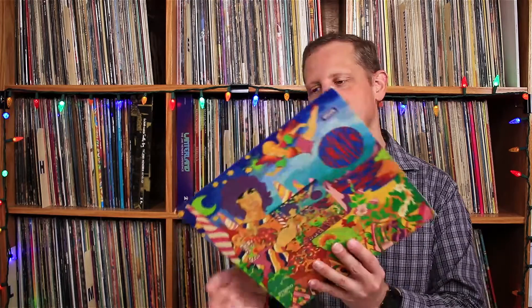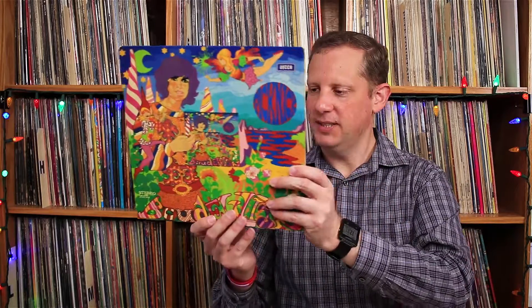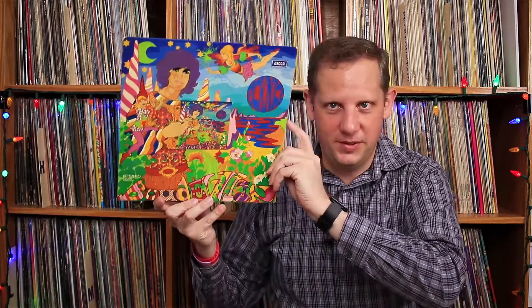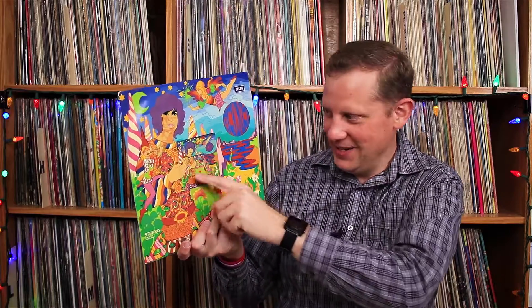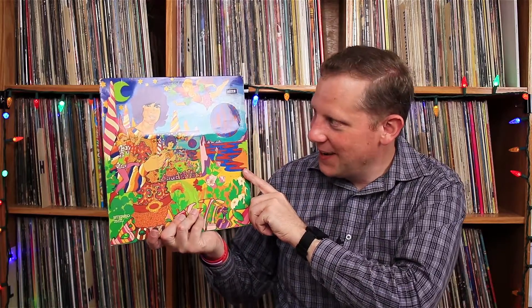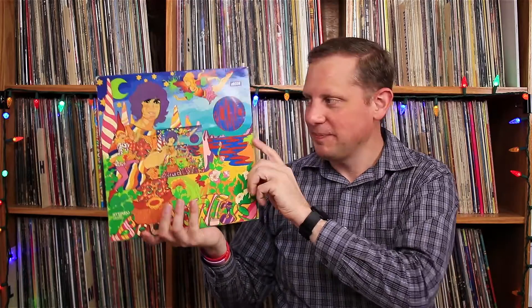Next we have a piece of Dutch psych pop. This is Baudouin de Groot with 'Picnic.' That's a really cool psychedelic cover — the guy's holding the album cover and it keeps going and going, an infinity kind of thing. Really awesome. It's on the Decca label. The lyrics are in Dutch. Yeah, that looks really cool and I'm definitely looking forward to hearing some of this stuff.